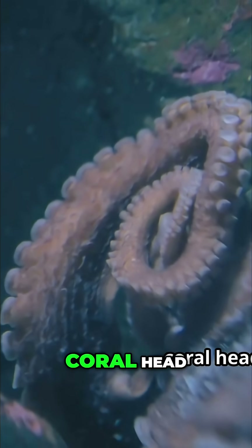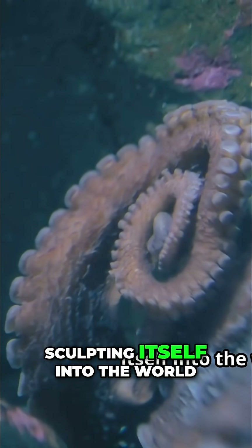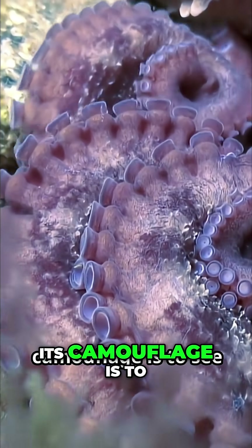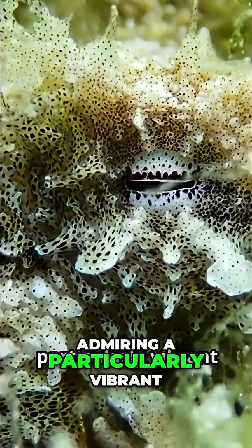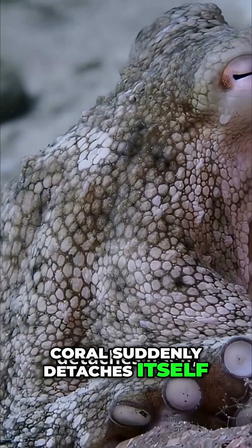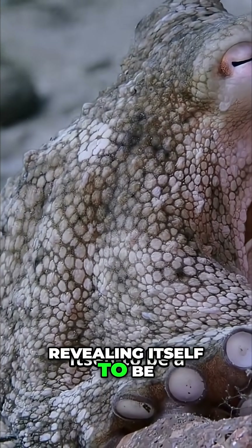It can mimic a coral head, a mossy rock, a clump of seaweed, sculpting itself into the world. Witnessing an octopus deploy its camouflage is to see the impossible happen. Imagine a diver exploring a coral garden, admiring a particularly vibrant piece of brain coral. A section of the coral suddenly detaches itself, smooths its surface, and jets away, revealing itself to be a common octopus.